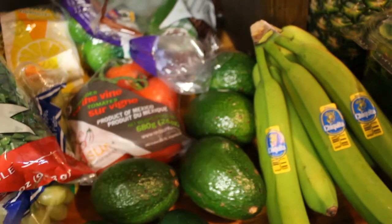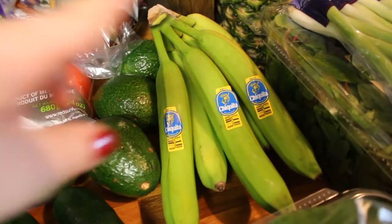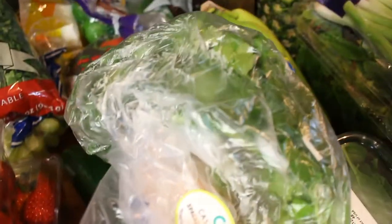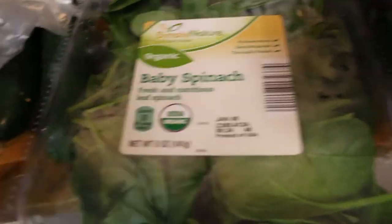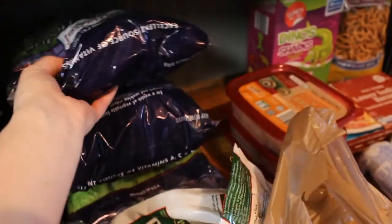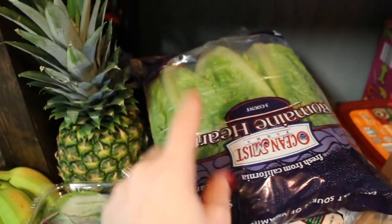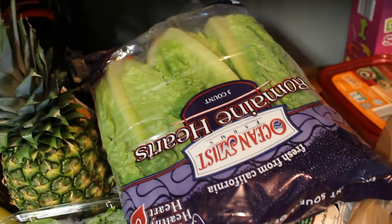Four avocados — I use these in the morning for breakfast on avocado toast, I like to make homemade guacamole for snacking, and I'm going to be doing some steak burrito bowls so we'll probably use these for guacamole with that as well. I got some bananas and some cilantro — this will be for the enchilada bake and also white chicken chili. I got some baby spinach just for sandwiches and wraps. Some green onions. A big container of spring mix for salads. A pineapple. And then three bags of romaine hearts — I use these for lettuce wraps, salads, chopped salad, and Caesar salad. We eat a lot of salads so we'll definitely use those up.